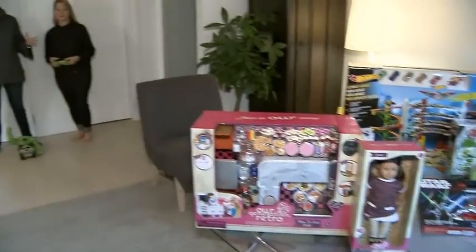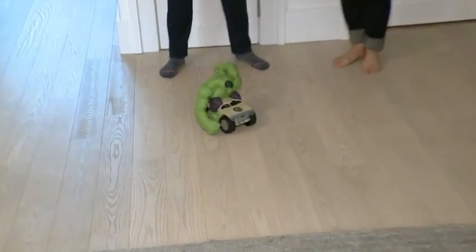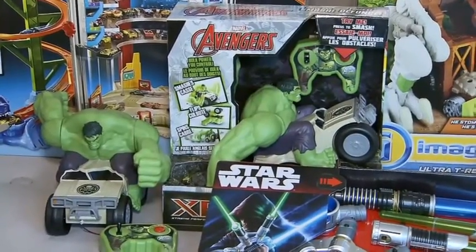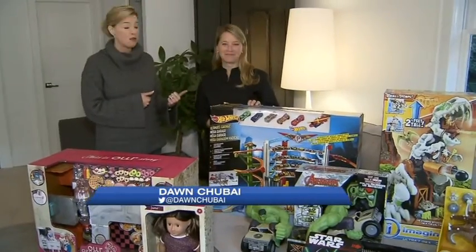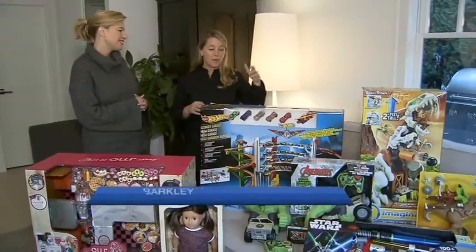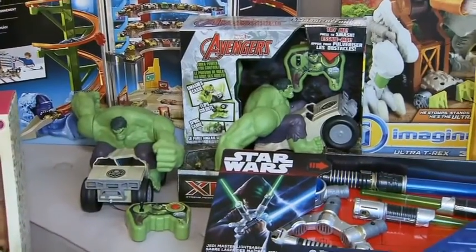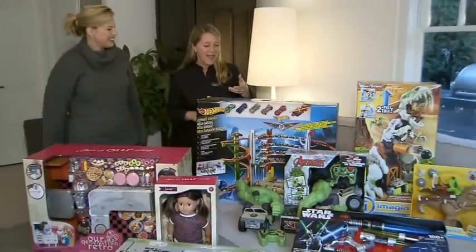Coming up next on Breakfast Television, we've got some big toys that are sure to be a big hit under the tree — Today's Parent's Tina Barkley is up next. That Hulk toy was so fun to play with. Remote controls are always fun for kids — you can control the Hulk's power, get him to spin and smash, arms going around. He was going in circles — a lot of fun.